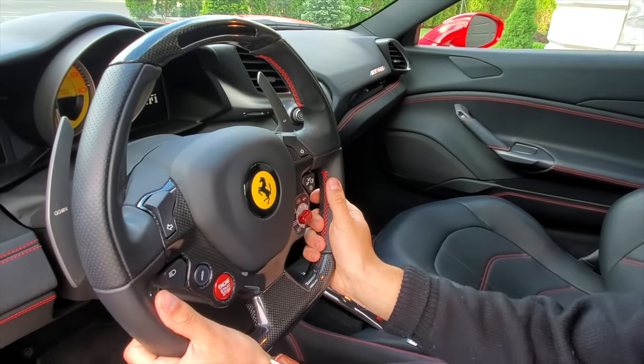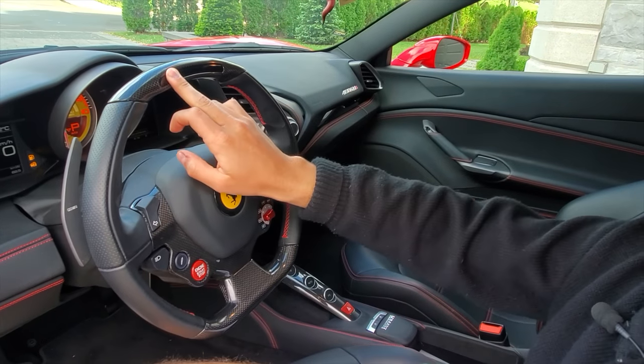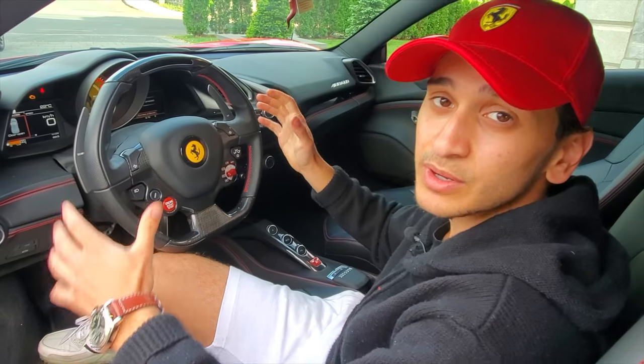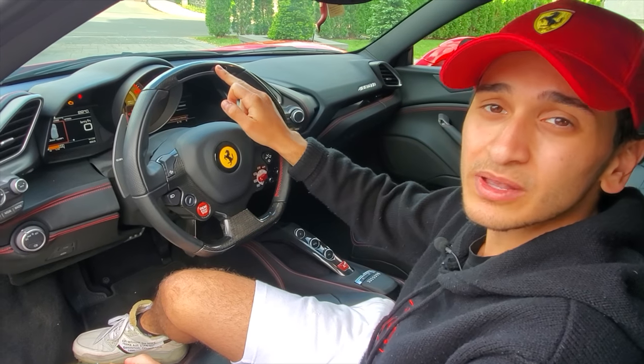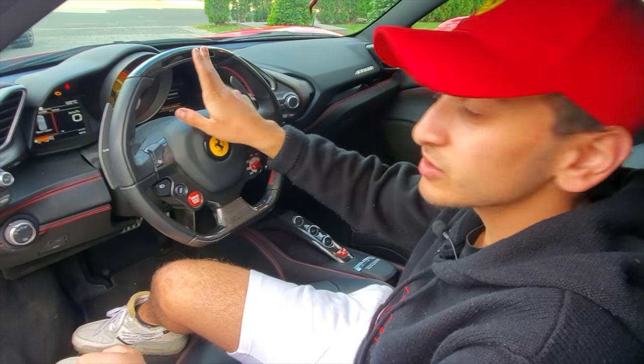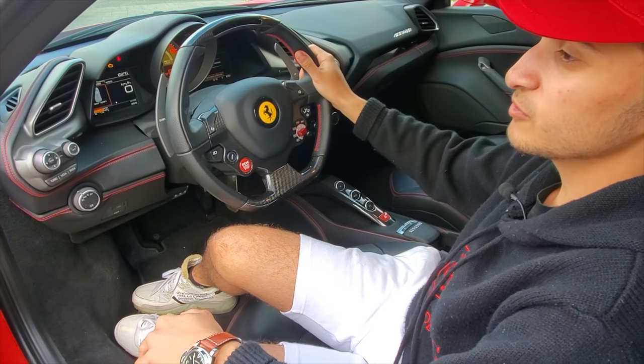What's really cool about this car is these lights over here. Every time you want to shift in manual while accelerating, it's going to tell you exactly when to shift perfectly. Depending on which gear you're in, the lights are going to light up, and when it's all red, you shift — and it just feels pretty cool. They really wanted to give you that F1 vibe.